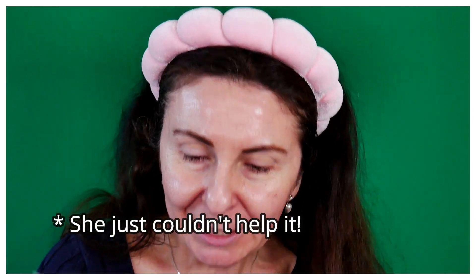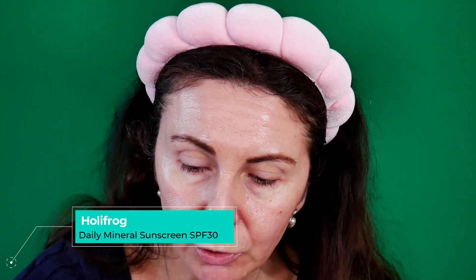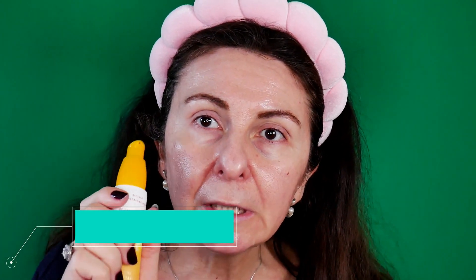I'm going to start off with the SPF that I received from the brand Holifrog. This is a tube — 60 ml, so two fluid ounces. I have used it one time and I did notice that it peels a little bit under your foundation, so I'm not sure exactly how I'm going to like it today. It's a tinted SPF, and I have another SPF underneath — a cream with SPF from Elemis.